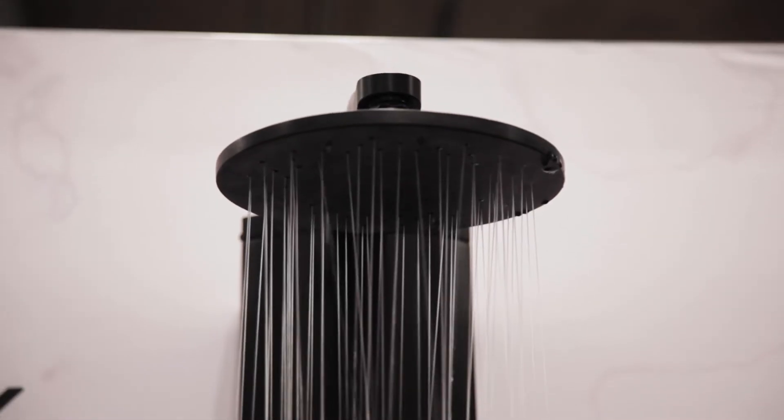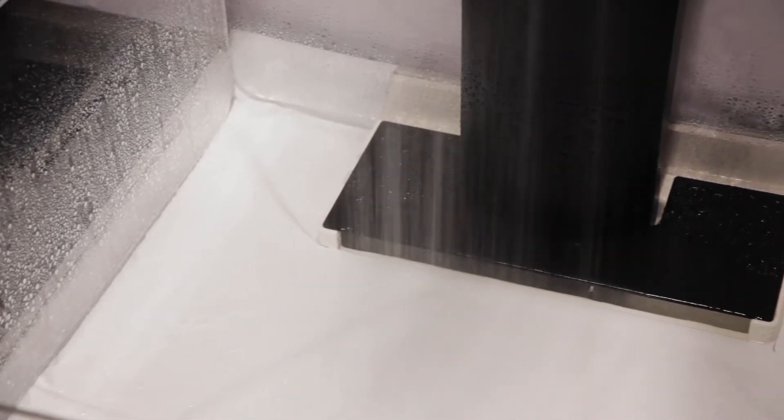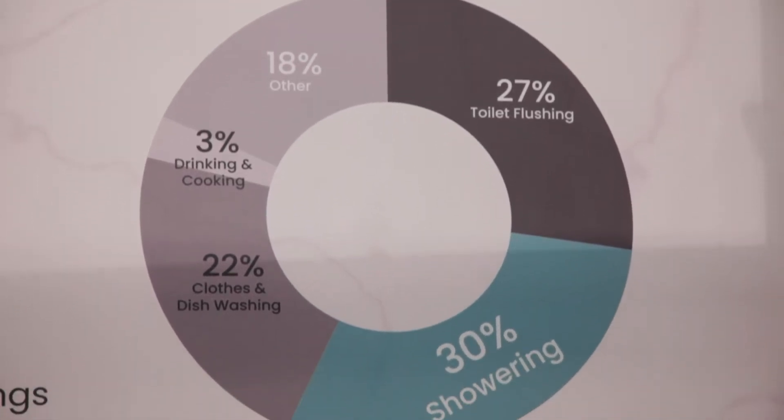Right now, less than 1% of the world's water is accessible fresh water, yet every time we use water, we waste it. In a 10-minute shower, we heat up and use 100 liters of water, and that touches our skin for only a second before it goes down the drain. It's incredibly wasteful, particularly with a growing population that's anticipated to almost double in the next 30 years.